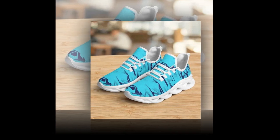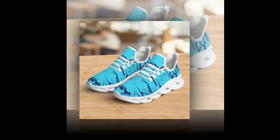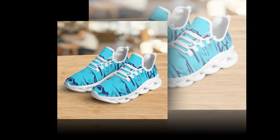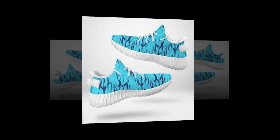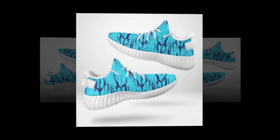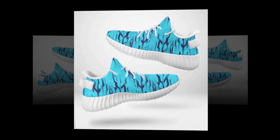Now let's get into the comfort and fit, which, let's be honest, is one of the most important factors when choosing a pair of shoes. These sneakers are designed with comfort in mind, making them ideal for anyone who spends a lot of time on their feet — whether you're working, walking, or just out and about. These shoes have got you covered.